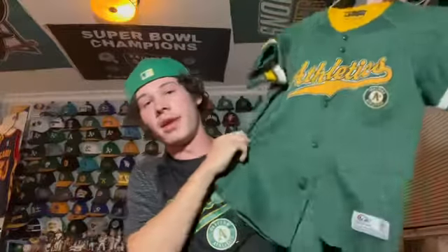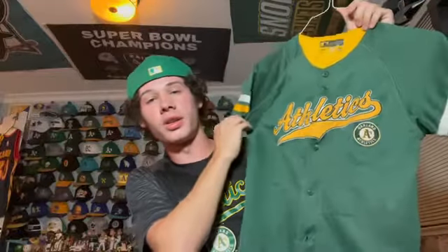I believe this was the first A's jersey I ever got as a little kid. It's very small now — just a simple A's script, pretty simple, not much to say about it.